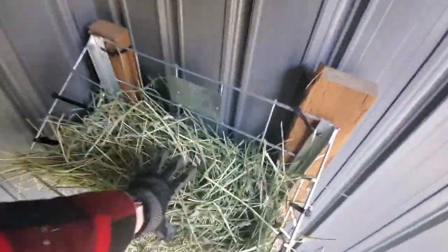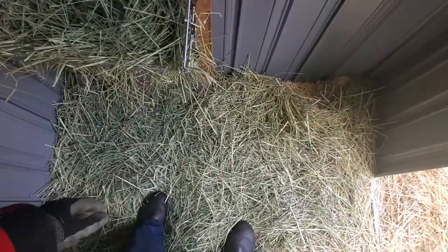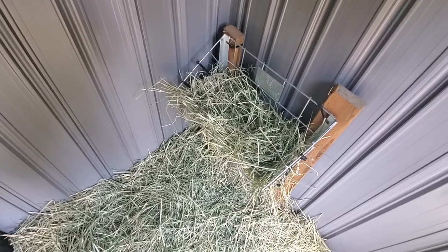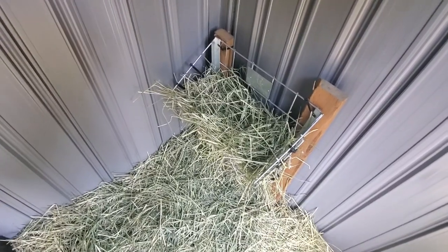They do pull out quite a bit of hay, and when it falls on the ground they don't like it. If you have any no-spill hay solutions, please let me know — I am definitely down for that.